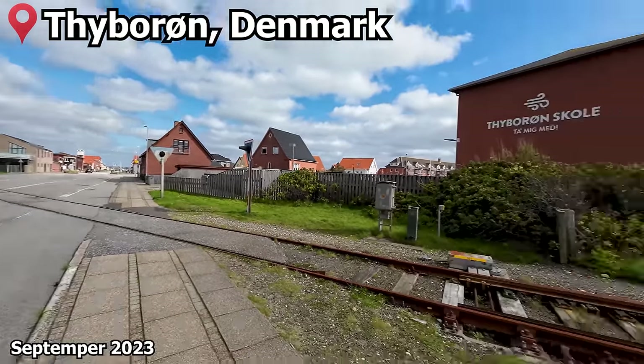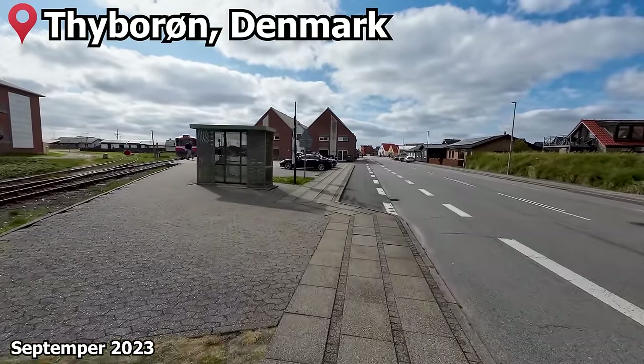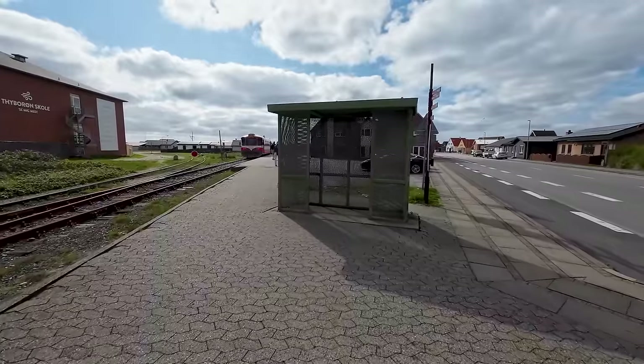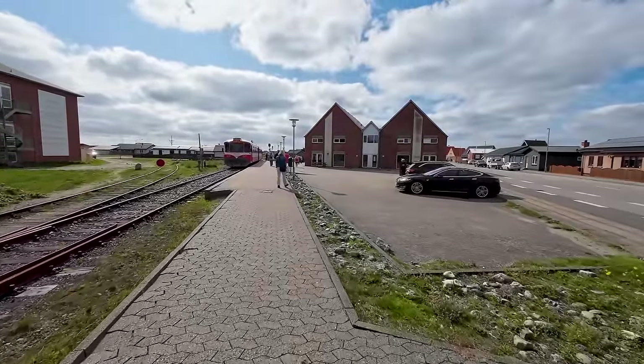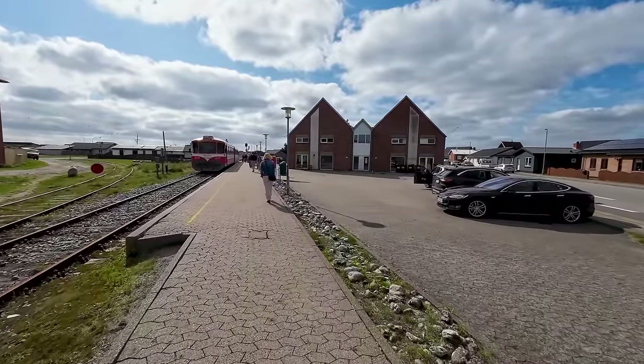Today we're in the tiny fishing village of Tuberon with less than 2,000 inhabitants, which also happens to be the terminus of the railway we'll be traveling on. You can see the station probably resembles what you'd expect from a town with 2,000 inhabitants, but you do get the waiting shelter and there's a car park next to the station.